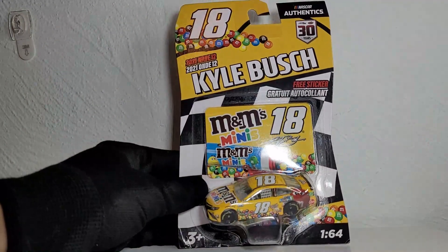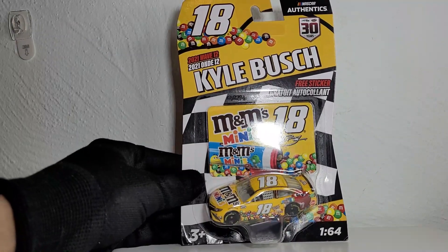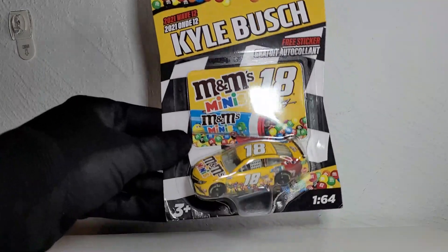What's happening y'all, this is OBB the diecast news guy bringing you another NASCAR Authentics diecast review for wave 12 of 2021. This is a diecast you can get at your Targets and Walmarts. This wave is full exclusives, and this one is a very interesting exclusive — it is Kyle Bush's 2021 M&M's Minis Toyota Camry for Joe Gibbs Racing. As you guys know, this paint scheme is quite iconic for its Pocono win from 2021.